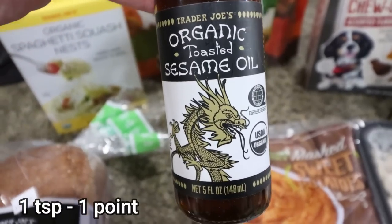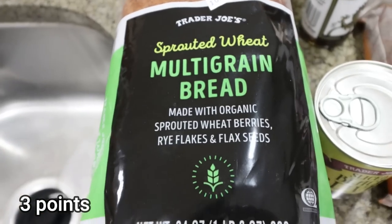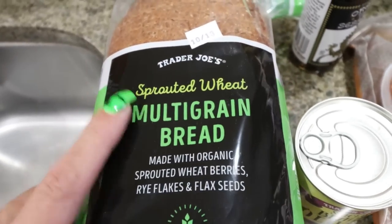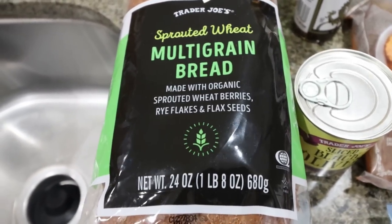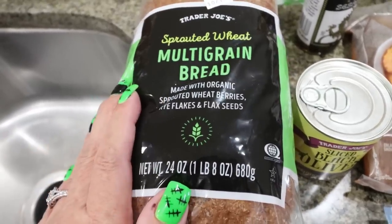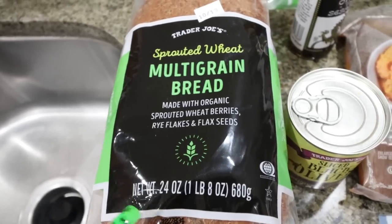I also grabbed some sesame oil — the one at Trader Joe's is the most affordable and I have a recipe for dinner this week that needs it. I wanted the sprouted sourdough bread but they haven't had that for a long time, so I got the sprouted wheat multi-grain bread instead. It has six grams of protein per slice, 90 calories per slice, and nice clean ingredients. I keep it in my freezer and pull out one slice at a time.